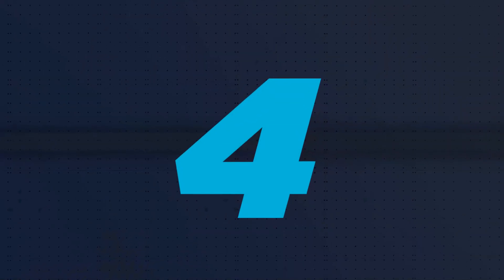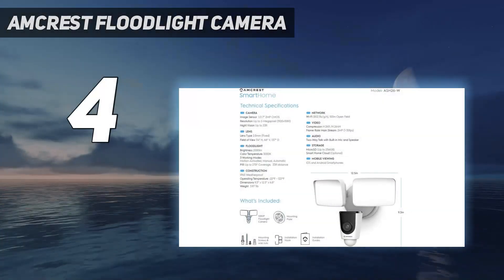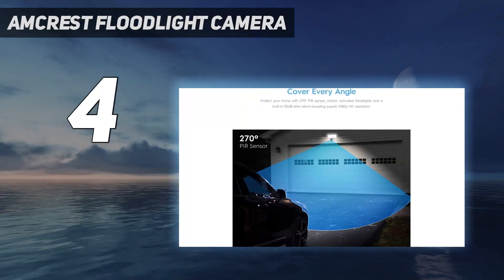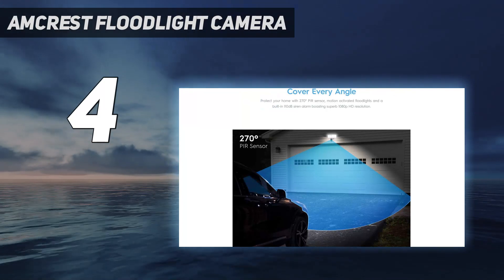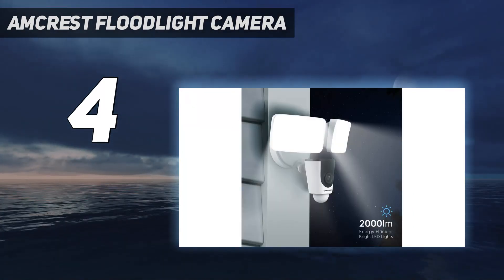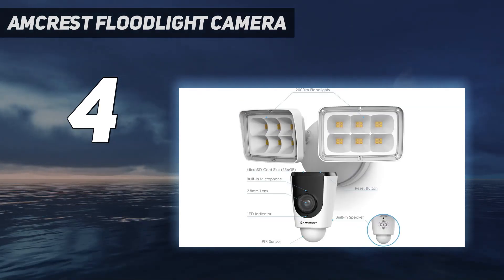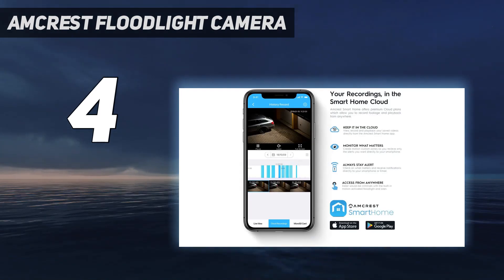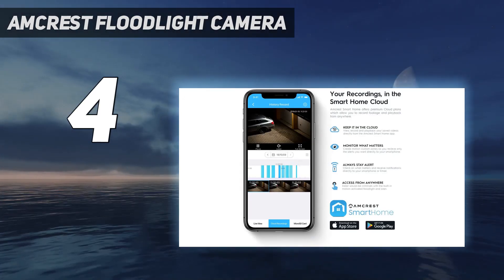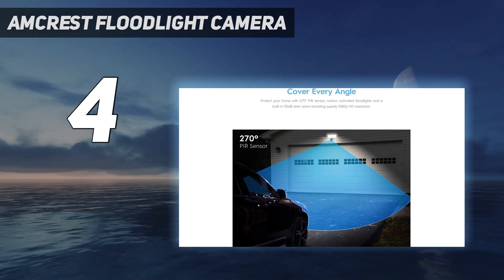Coming in at number 4: the Amcrest Floodlight Camera. If the sudden illumination of a bright floodlight isn't enough to deter trespassers, a seriously loud siren might just do the trick. This floodlight camera from Amcrest blasts would-be bad guys with a 110dB motion-activated siren. While some of the other floodlight cameras we tested also came with sirens, this Amcrest model was by far the loudest, and we felt it offered the best shot at scaring away any would-be intruder.